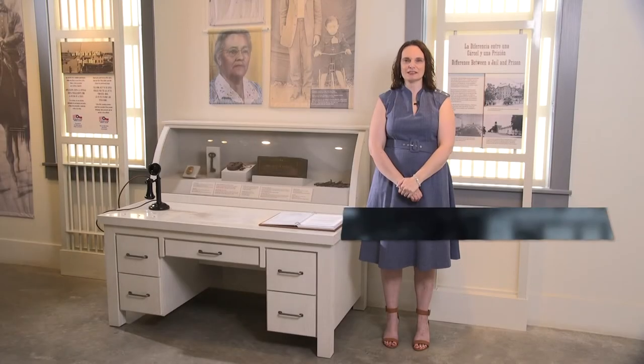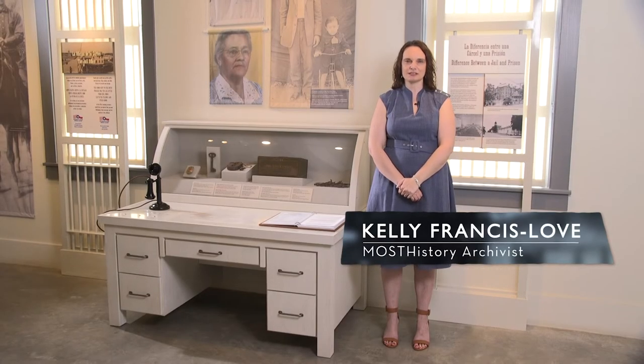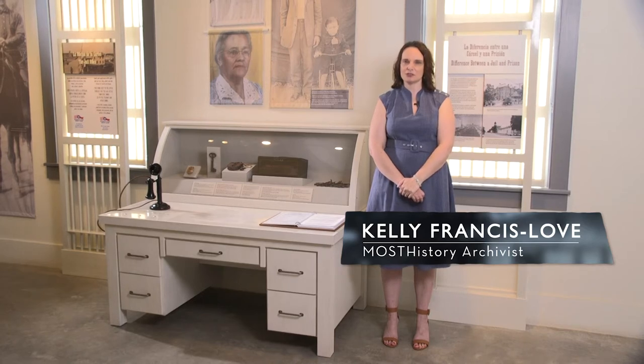Hi, I'm Kelly Francis Love, the archivist at the Museum of South Texas History. Welcome to another video about the unique objects and stories here in our collection at the museum.